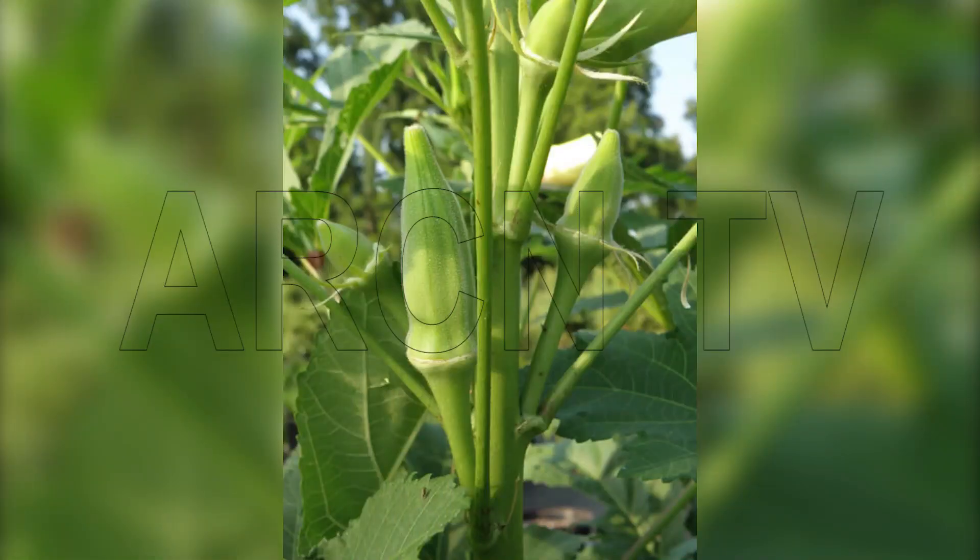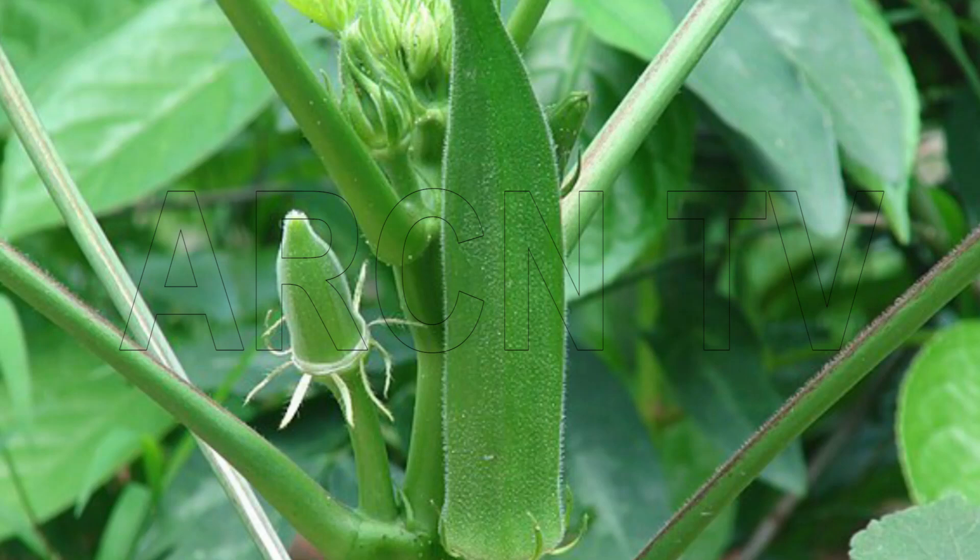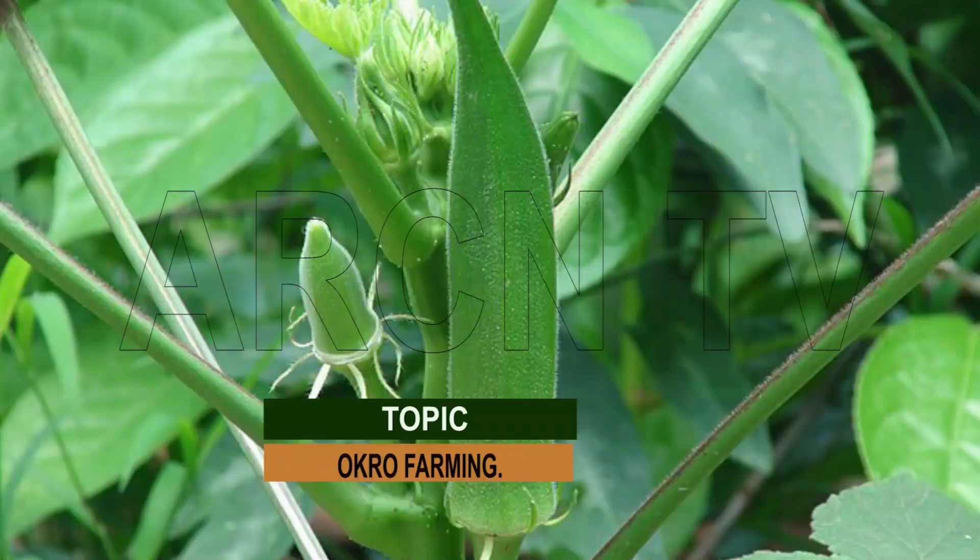Okra is valued for its delicious taste. It is the best source of iodine and calcium. Okra accounts for 60% of export fresh vegetables, excluding potato, onions, and garlic. Okra is cultivated for its green, non-fibrous fruits or pods containing brown seeds. The fruits are harvested when immature and eaten as a vegetable.